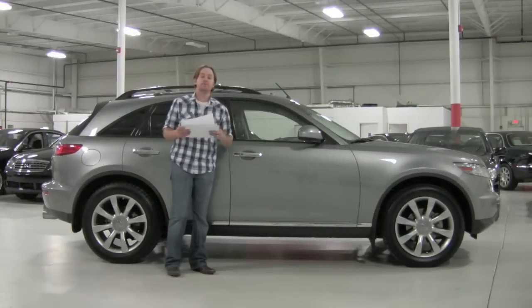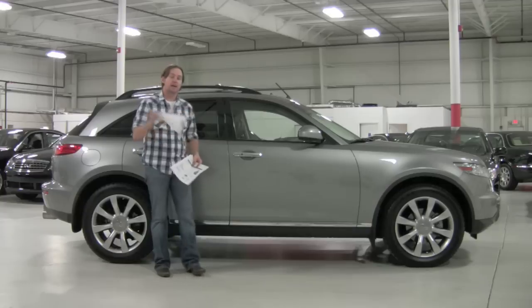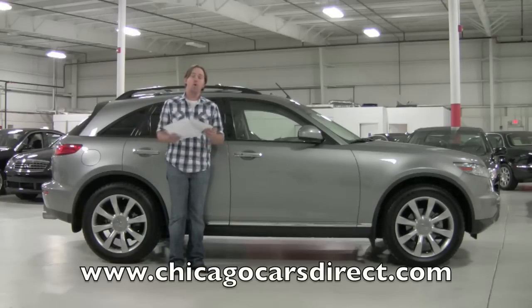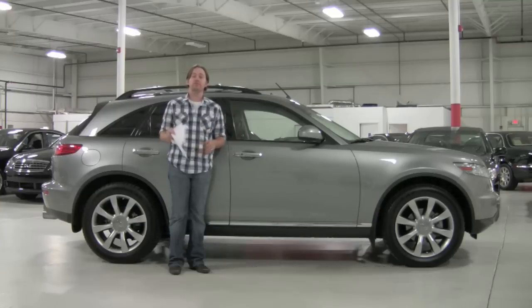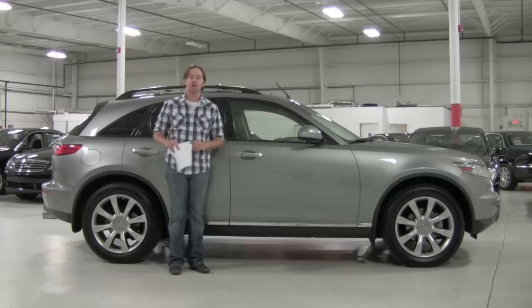Check out this car on our website. You'll find 60 pictures of this FX at chicagocarsdirect.com, or check out our highlight reel on YouTube at youtube.com/chicagocarsdirect. Thanks for spending some time with us today. We'll see you next time.